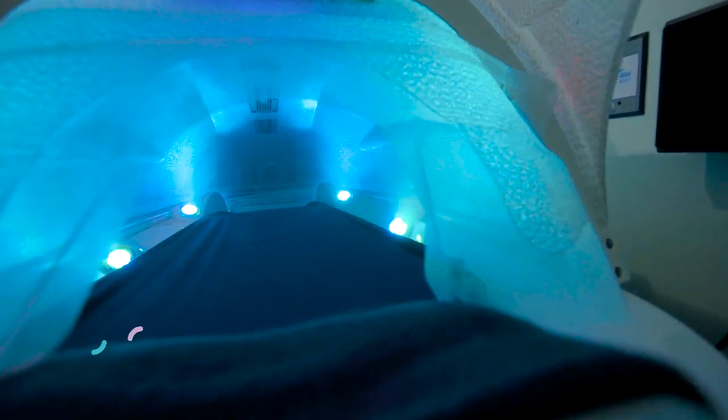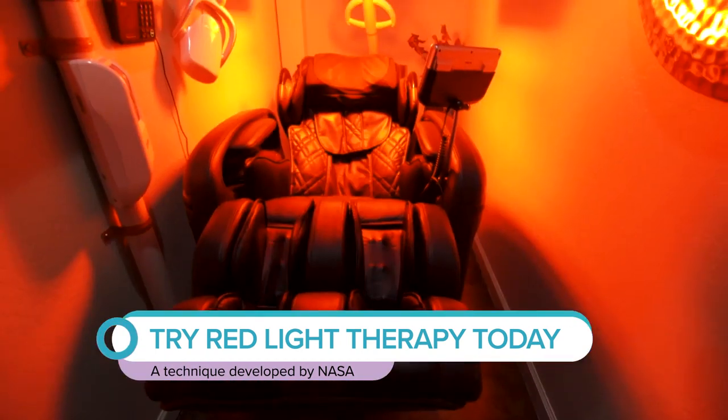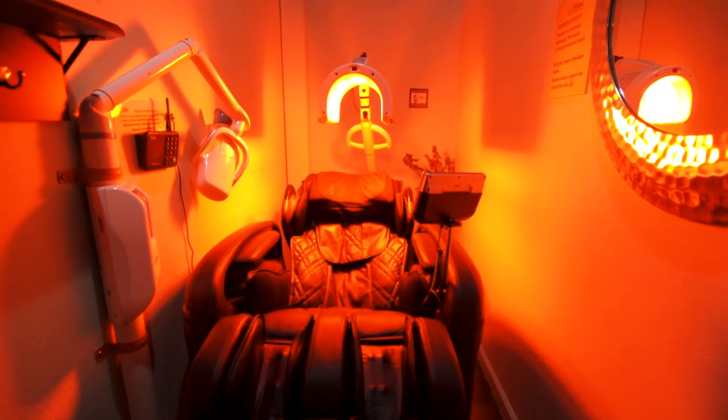We provide many body detox services from our infrared sauna, hydration station, red light, and ionic foot cleanse. Red light therapy was discovered by NASA and it has many benefits for your skin and your health.